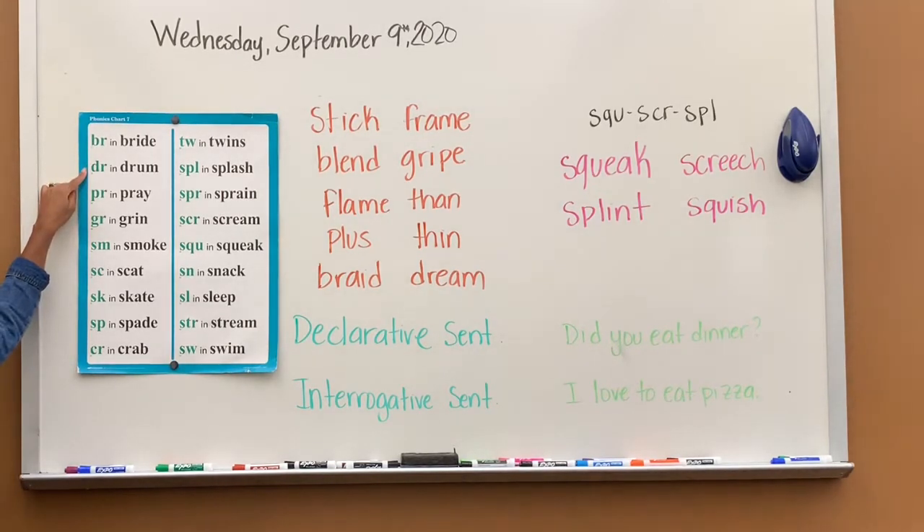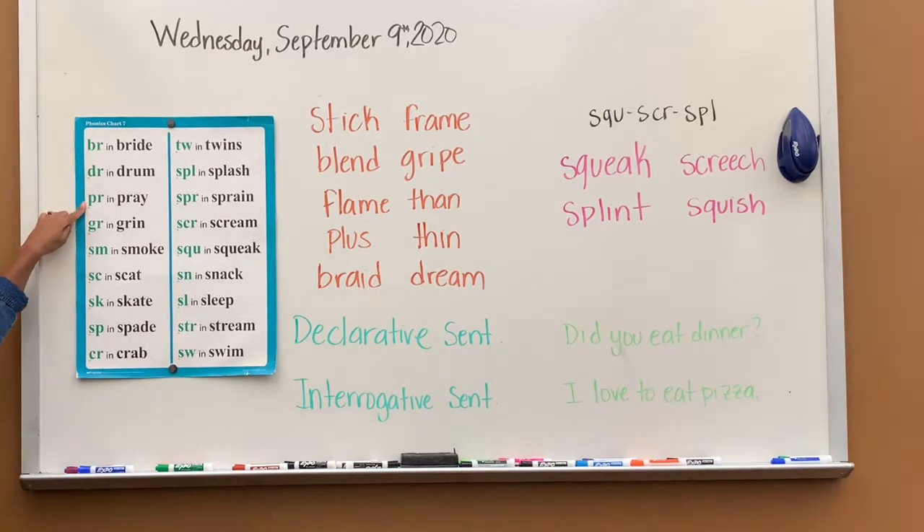DR says dr, dr in drum. PR says pr, pr in pray. GR says grr, grr in grin. SM says sm, sm in smoke. SC says sk, sk in scat.